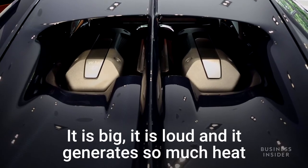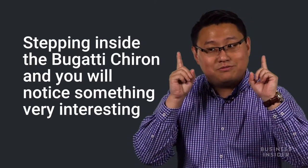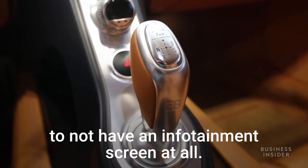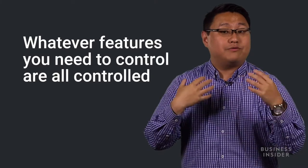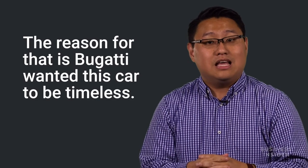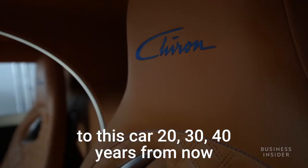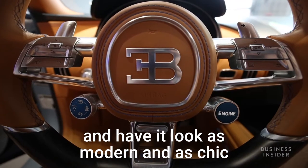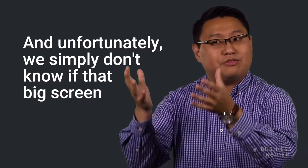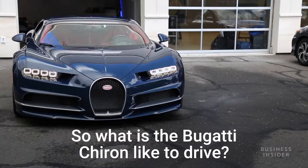Another feature you simply can't miss on the Bugatti Chiron is its exposed engine — it is big, it is loud, and it generates so much heat that they simply couldn't put a hood on it. Stepping inside, you'll notice something very interesting: there's no infotainment screen. All features are controlled in the instrument cluster in front of the driver, because Bugatti wanted this car to be timeless — looking modern and chic 20, 30, or 40 years from now.